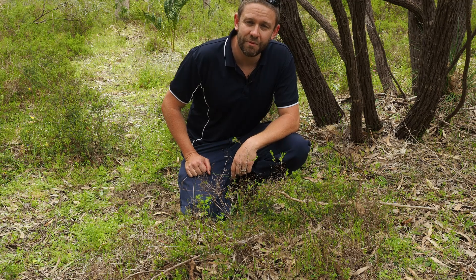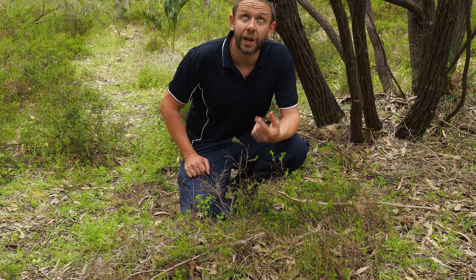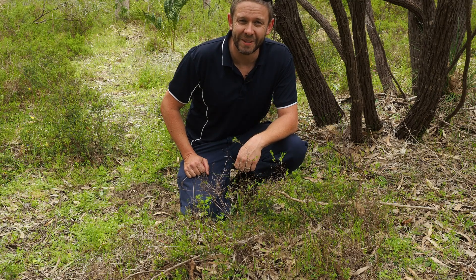I think we've seen what we came for. We've seen a dance, we've seen a couple of the different morphs. Looks like the clouds are coming over, might get a bit of rain soon, so it's time for me to pack up and head out. We'll see you next time.